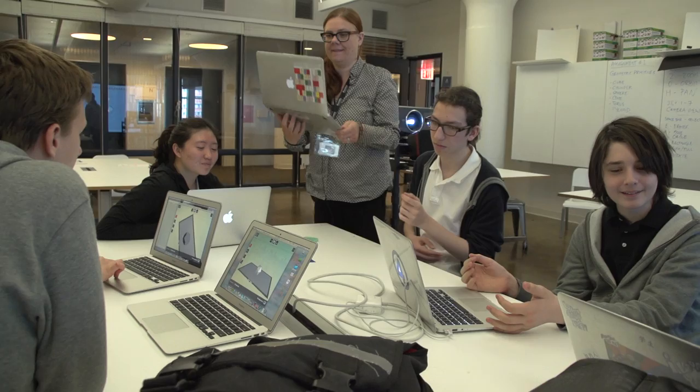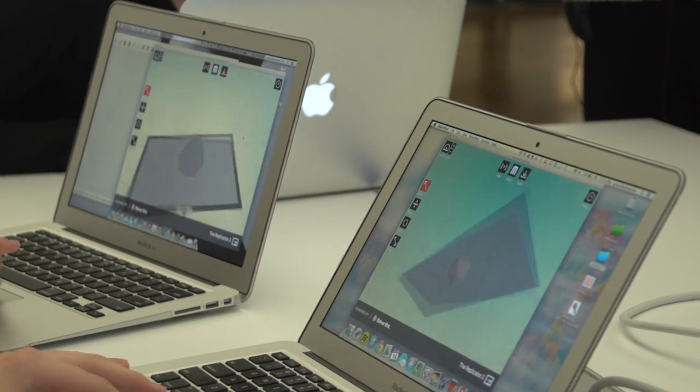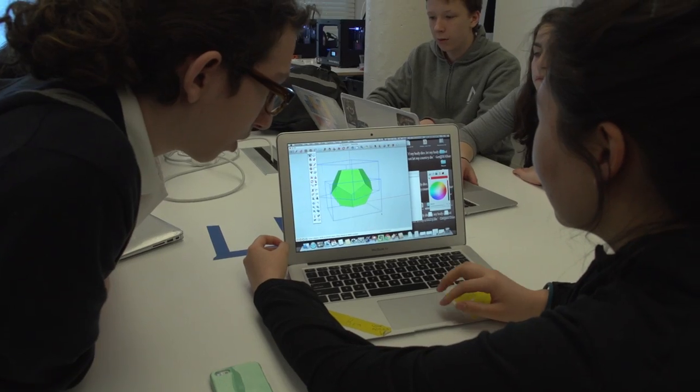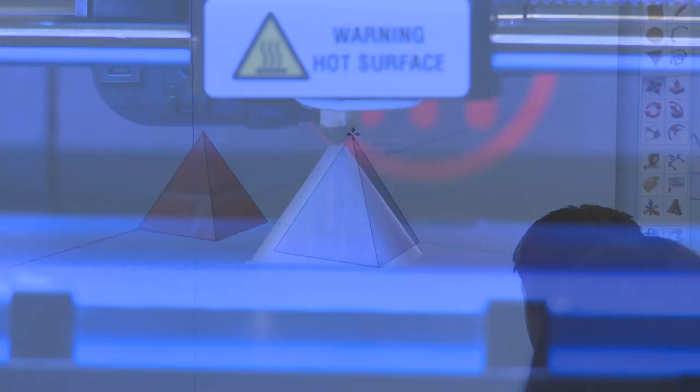My name is Katie Garnier and the class I taught this year was the 3D modeling and prototyping class. This class had two objectives: first, to get students familiar with using 3D modeling software, and second, to get them thinking about a design process where you start with an idea and end up with a physical product.